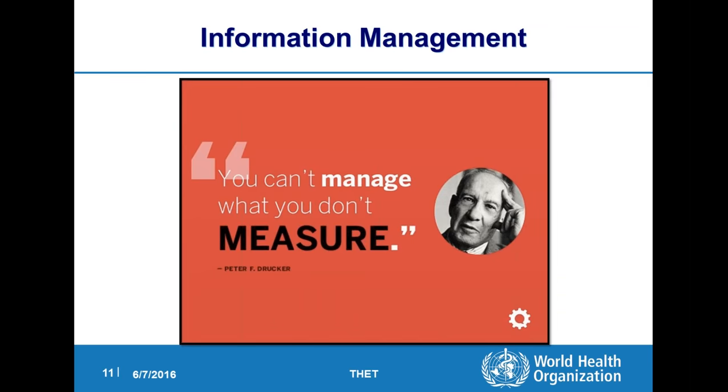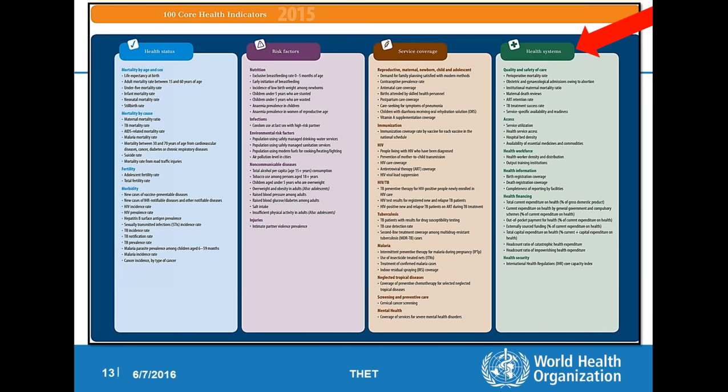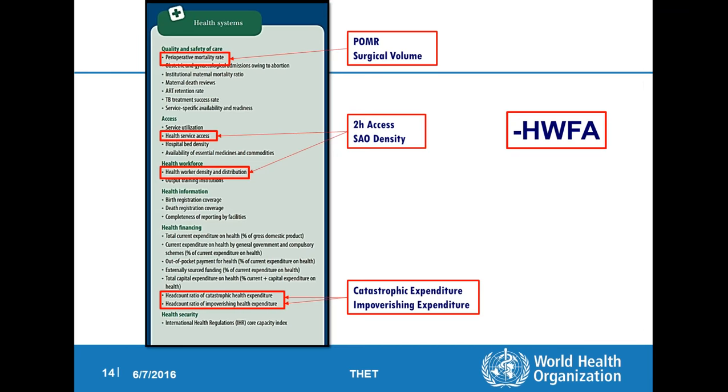As far as data collection, Peter Drucker said you can't manage what you don't measure — and that is very true. The WHO put together last year a monitoring framework covering 100 core health indicators. There are six core surgical indicators: postoperative mortality rate, surgical volume, two-hour access to surgical care, surgeon-anesthetist-obstetrician density, and catastrophic and impoverishing expenditure. Four of these were accepted by the World Bank in the World Development Indicators just this year. Postoperative mortality rate is very difficult to get from around the world, as is two-hour access, so those were left off.